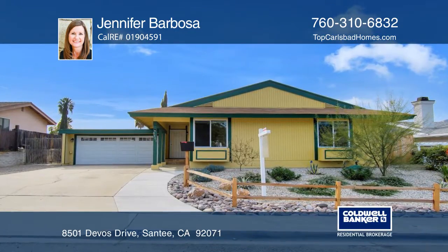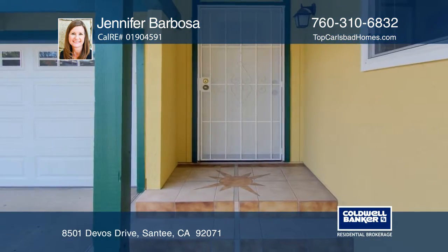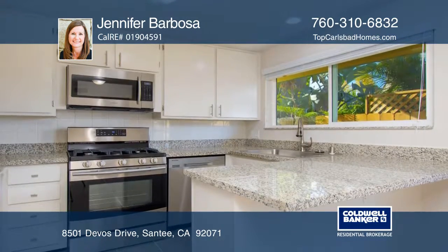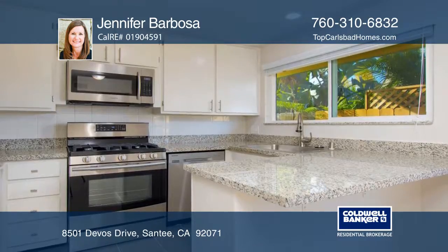This updated 3-bedroom, 2-bath home features a newer roof and windows, fresh paint and updated bathrooms. The remodeled kitchen offers recessed lighting, granite counters and ceramic tile.